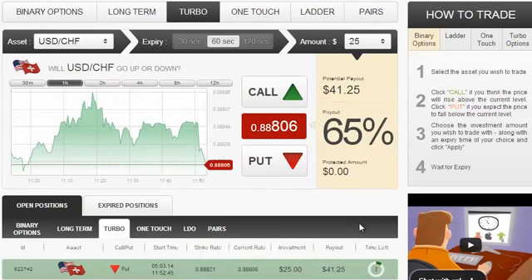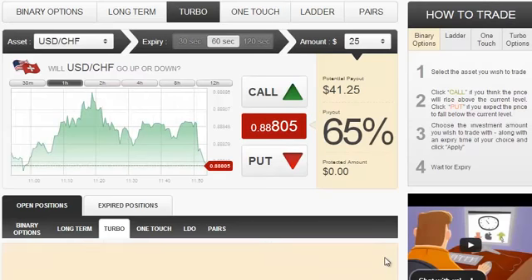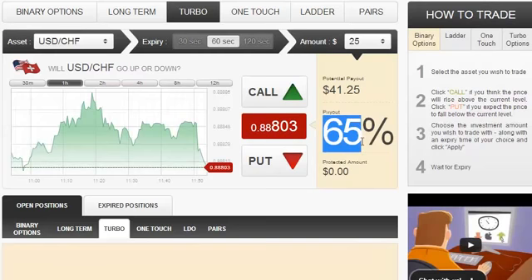The position is winding down, and right now it's being validated, and now it's closed. As expected, it was in the money, and we just got a payout of $41.25. That equals a 65% return on investment, which is very good.